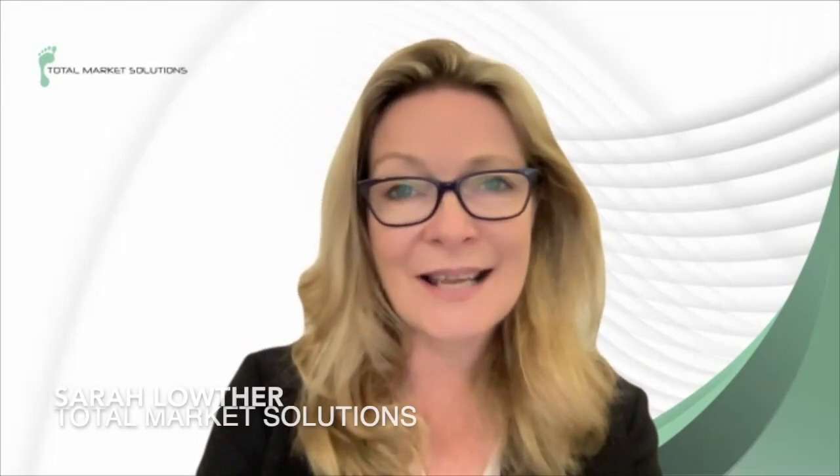Empire Metals has shared more details about the titanium dioxide mineral deposit discovered at its Pitfield project in Western Australia. I'm delighted to be joined by Managing Director Sean Bunn. Sean, we first discussed this discovery in March. You've now revealed that the deposit comprises rutile and anatase, which are near surface. What do they add to the project economics?